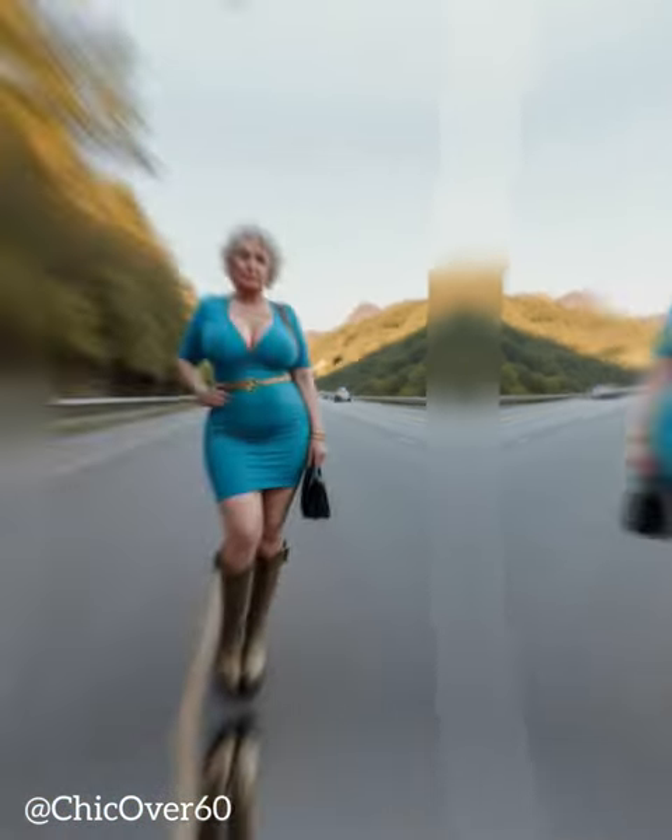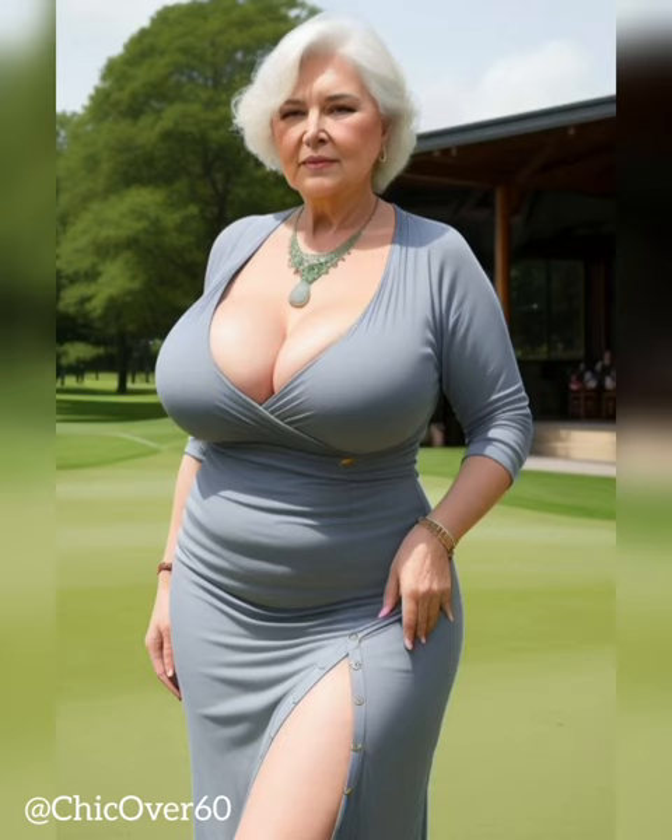Camel, amber and cognac hues add warmth without overwhelming more fair complexions.